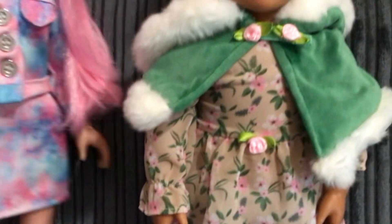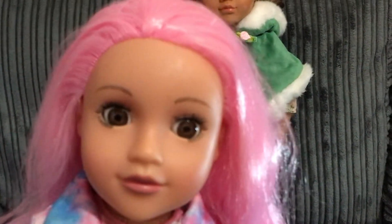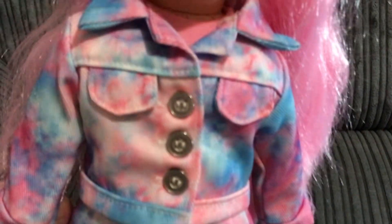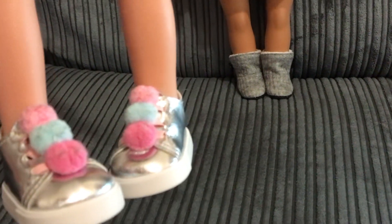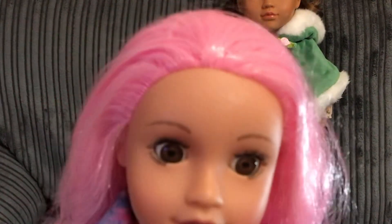First we found this beauty — she is an Our Designer Friend doll. She's got lovely pink hair, like pink candy floss, really soft and a gorgeous color. She's got beautiful brown eyes that close so she can go to sleep. Louisa named her Pixie. She's got a nice outfit on — a little tie-dye denim style jacket with little pockets and three little buttons, a lovely skirt, and lovely silver shoes with pink and blue pom-poms.